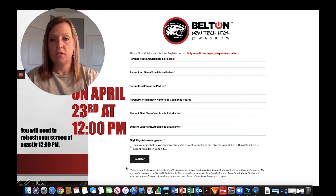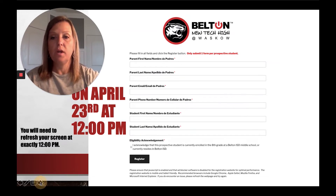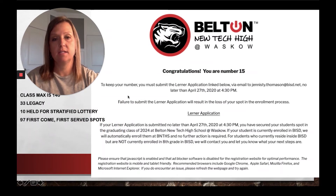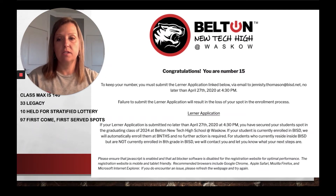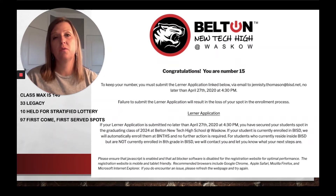Once you hit register you'll see one of two screens. The first screen would look like this: Congratulations, your number is whatever number you are. This year we have a class max of 140 spots. We had 33 legacy applications and we always hold 10 spots for the stratified lottery, which is round three I'll talk about in a bit. So we have 97 spots available for first-come first-served for the incoming freshman class.